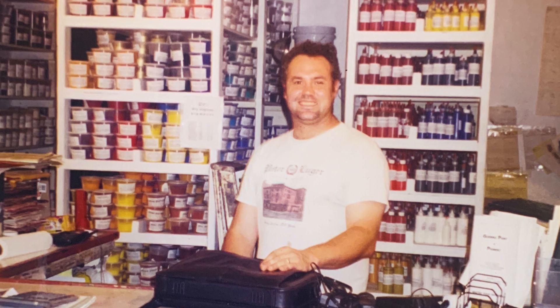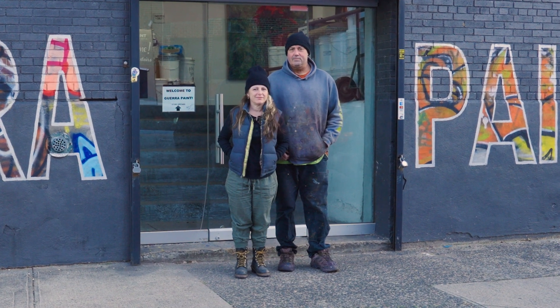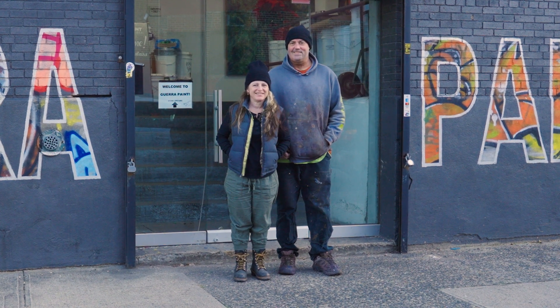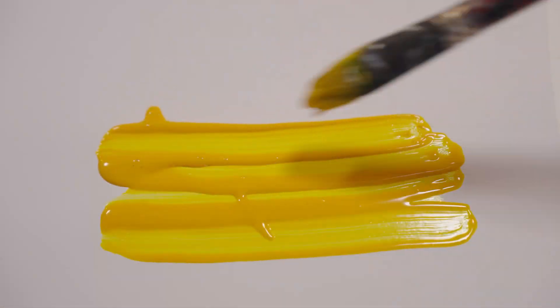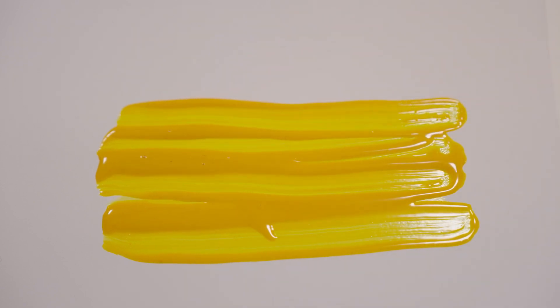It's a beautiful life. What do you like best about it? The freedom, and the fact that I think I've helped a lot of artists over the years. I think that's important.